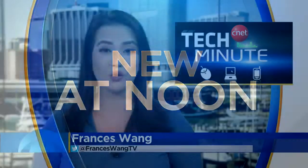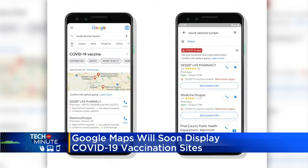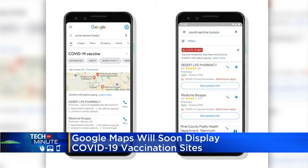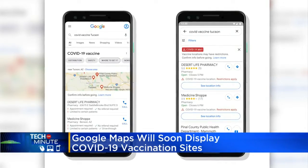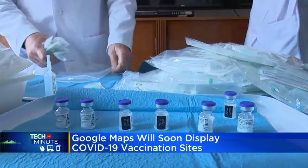In today's Tech Minute, Google Maps wants to help you find COVID-19 vaccination sites. A new Google Maps feature is rolling out in the coming weeks, starting in Arizona, Louisiana, Mississippi, and Texas. According to Google, searches for 'vaccines near me' have increased significantly since the new year.